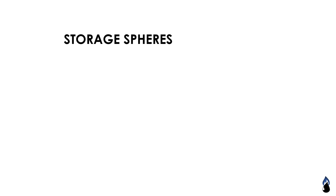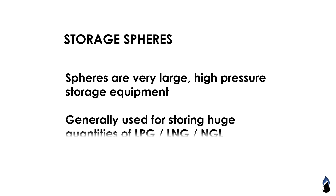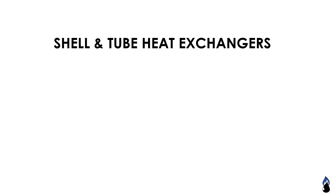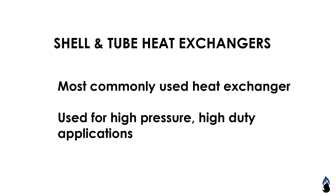Storage spheres are very large high-pressure storage equipment generally used for storing huge quantities of LPG, LNG, and NGL. Here is an example picture of a storage sphere.